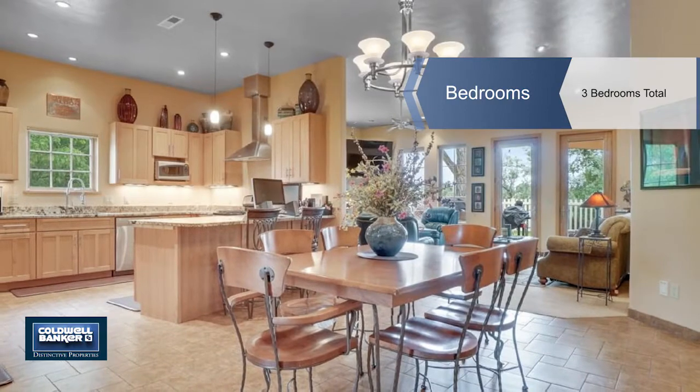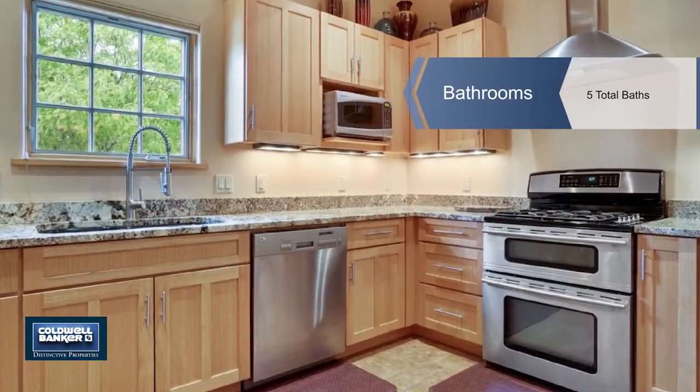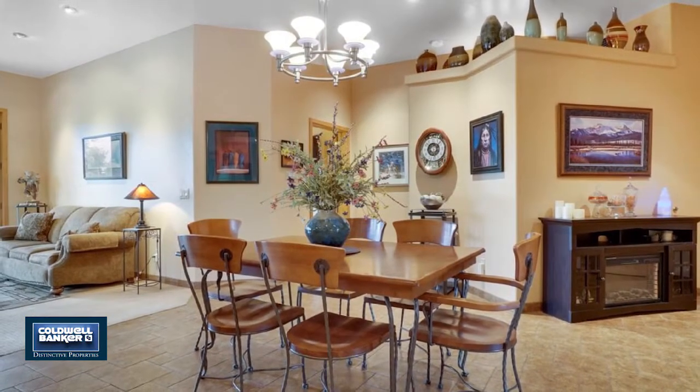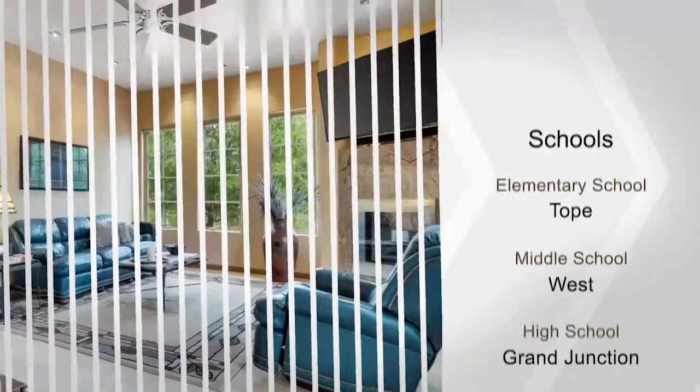This large home with 3,080 square feet is fully heated and cooled, even in the storage areas on the upper floor. It has in-floor radiant heat with forced air heat and refrigerated air conditioning, pillow windows and attic fan — two heating systems.